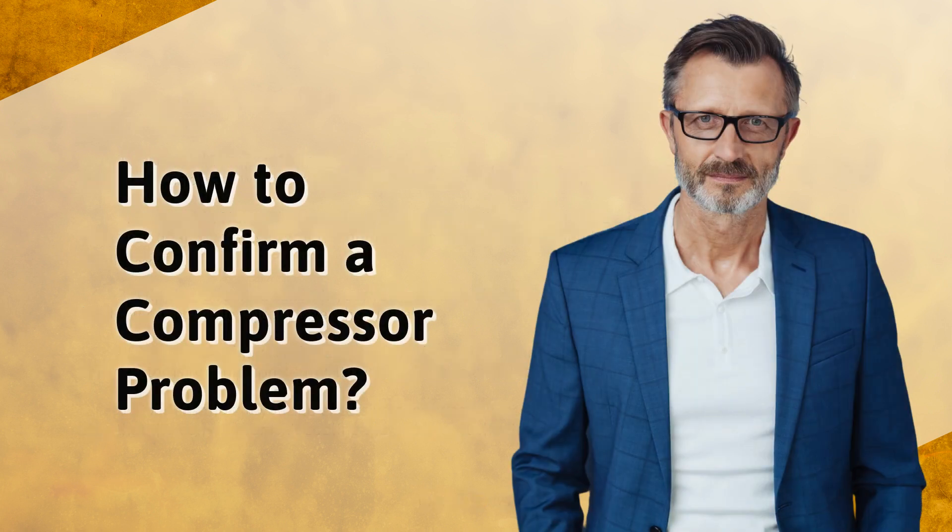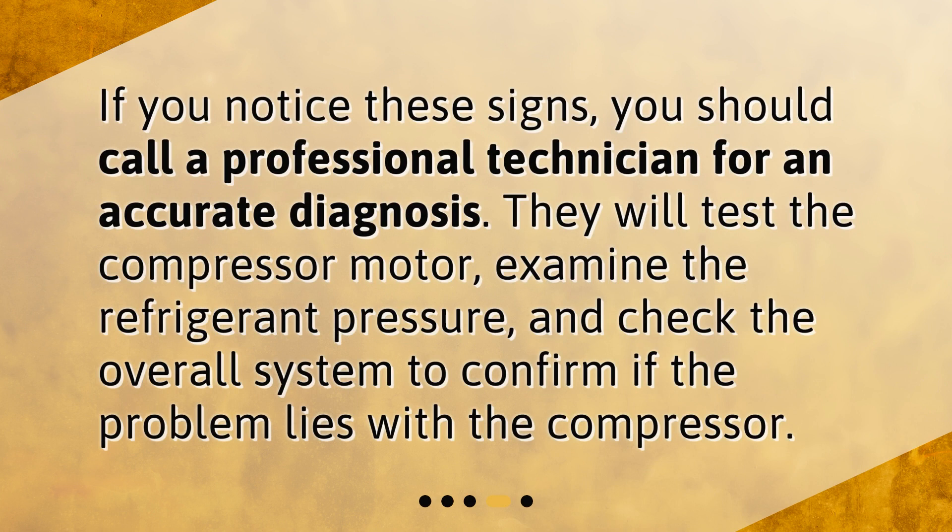How to confirm a compressor problem. If you notice these signs, you should call a professional technician for an accurate diagnosis. They will test the compressor motor, examine the refrigerant pressure, and check the overall system to confirm if the problem lies with the compressor.